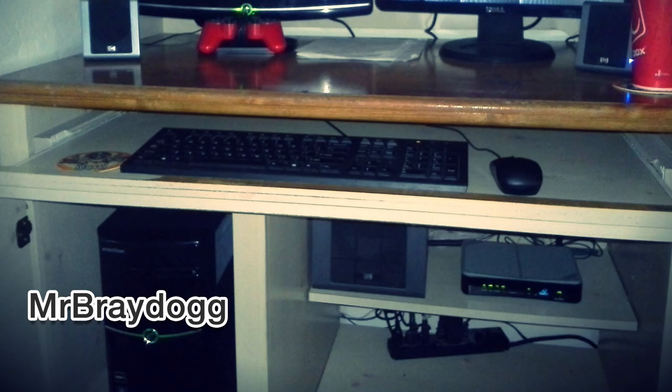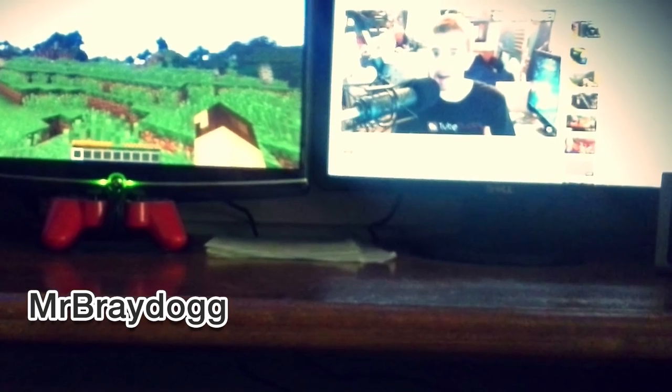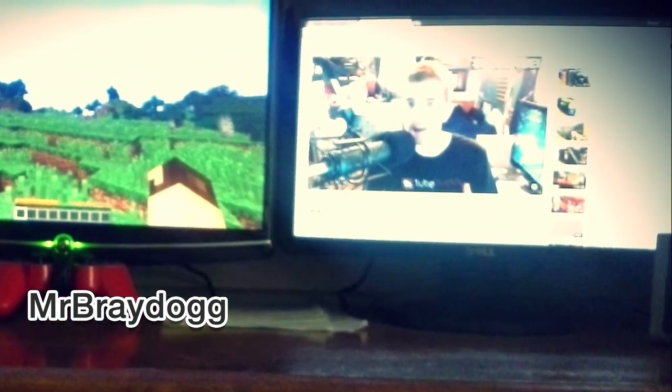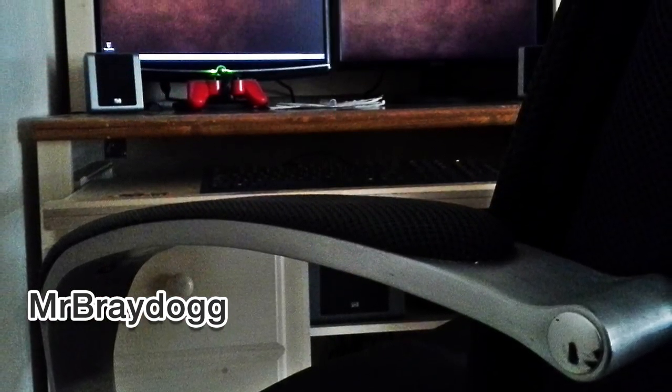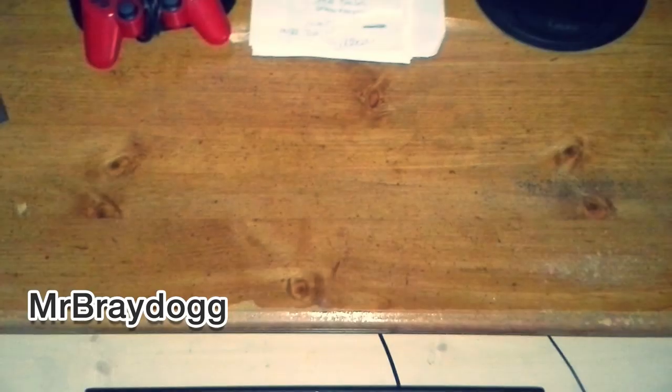Braydog has a nice-looking setup running dual monitors, a speaker system, and a basic keyboard and mouse setup. Minimal, but clean, and I like it. There also appears to be a PS2 controller under one of the monitors — very nice, I approve. In one of the photos he's checking out the giveaway video — bonus points for that, maybe. I also like his desktop wallpaper; it's some sort of smoky gradient or texture. Overall, it's a pretty sweet setup to play some Minecraft and get some work done.